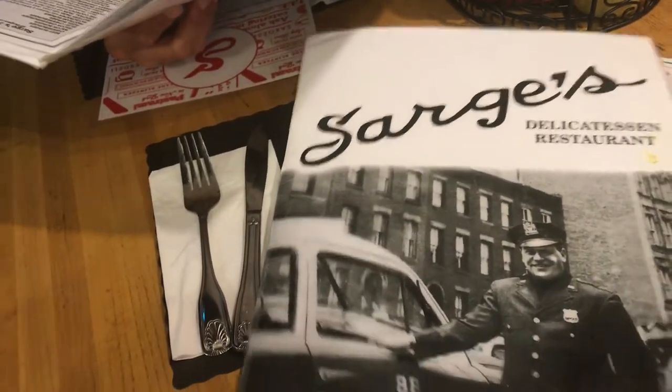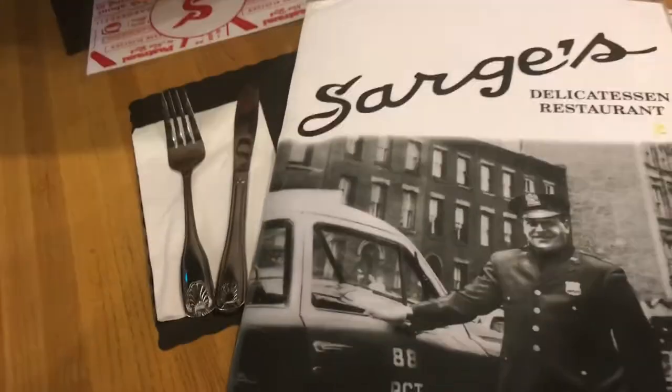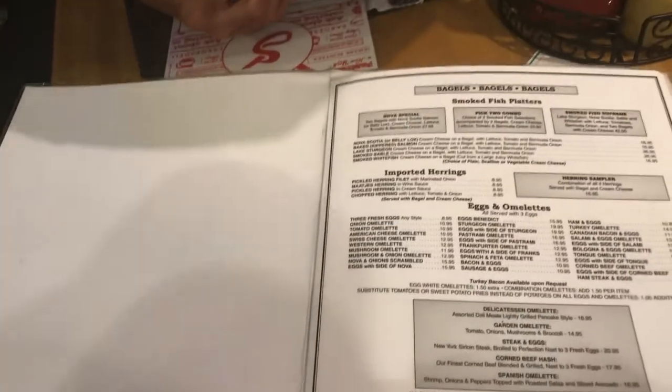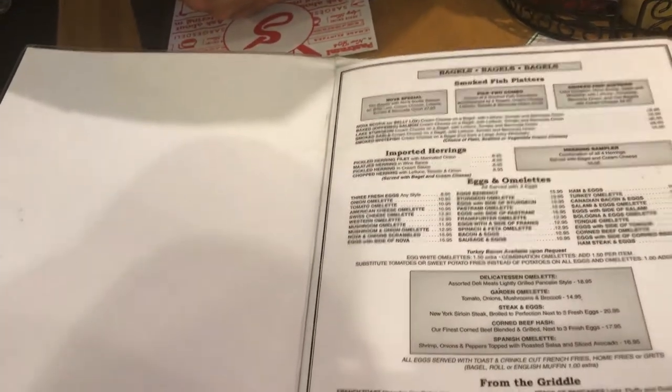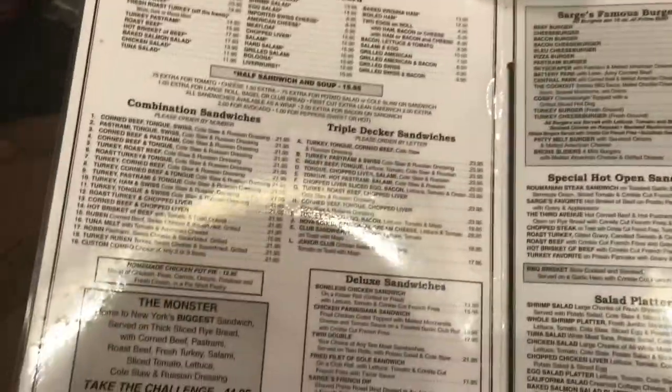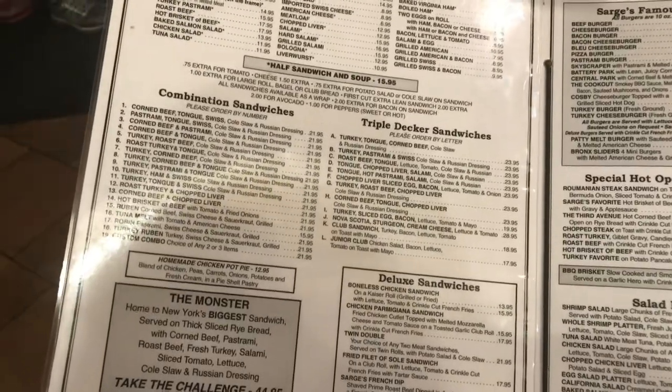This is the Sarge's Delicatessen restaurant menu. 'Sarge' must refer to policemen. The menu is very extensive here. I see a big breakfast menu — some omelettes, some griddled pancakes, and some cereal. But this is what you're really coming in for: the deluxe sandwiches and the deli food.